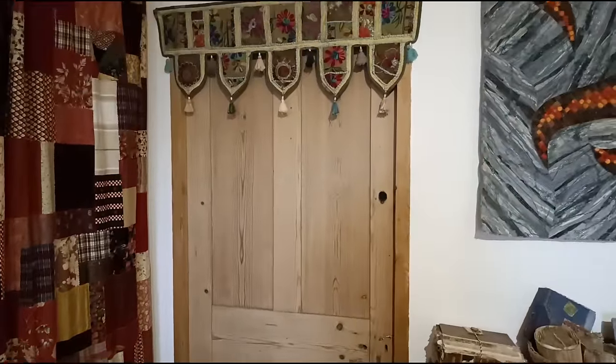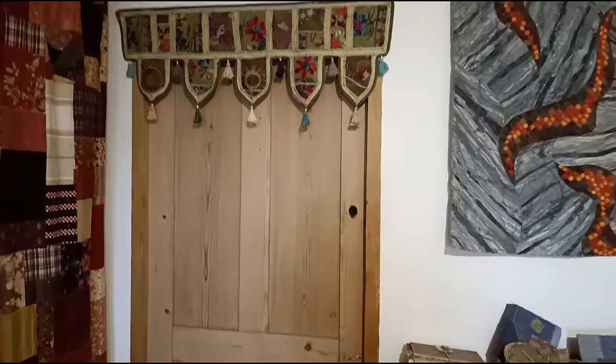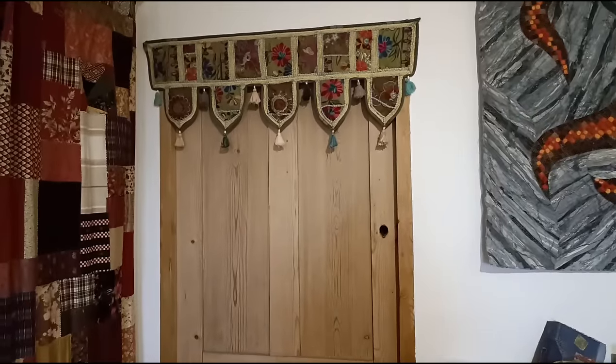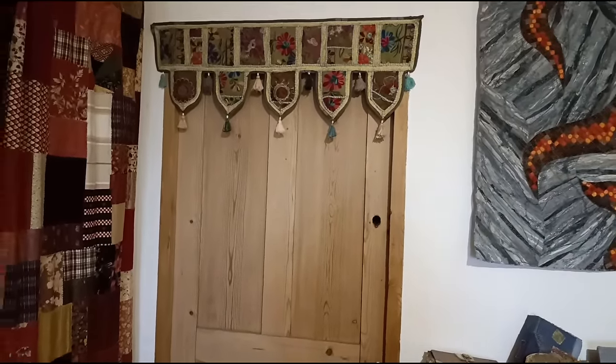That door there I won't open because it's freezing cold in there — that's my son's room when he's home. And it's got a little Indian piece — I didn't make that; I bought it in a lovely Indian shop in Glastonbury in Somerset called Dillyways.